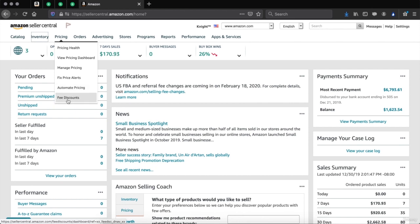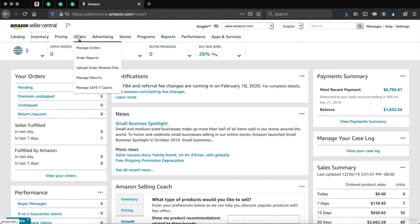Fee discounts — this is where you'll be able to get discounts, if eligible, on fees Amazon charges such as FBA fees and seller fees. You can sign up and see any other discounts available through Amazon. Orders — this is where you can manage your orders, see order reports, upload order related files, manage returns, and manage a safety claim.